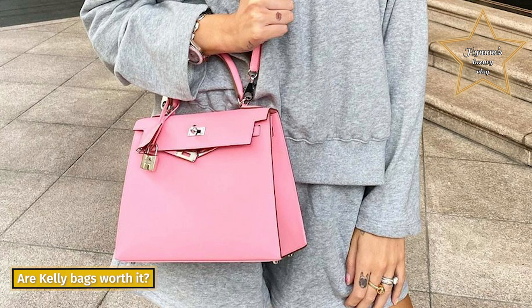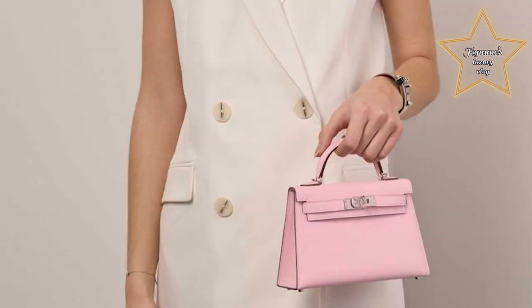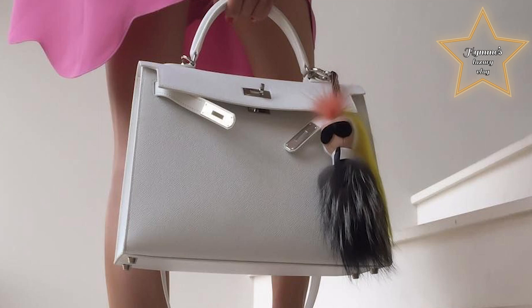Are Kelly bags worth it? If you're more into accessories associated with royalty, the Kelly — named after Princess Grace of Monaco's beloved Hermès bag — has Kelly-class value retention. Its average value retention is 158%, meaning you'll get more than your money's worth if you decide to sell.